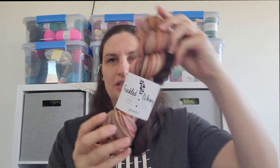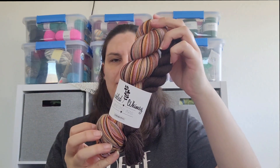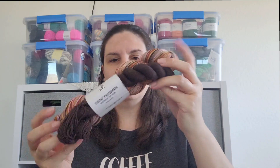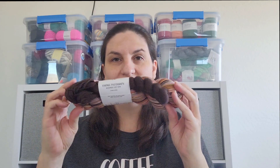I am part of the Freckled Whimsy Yarn of the Month Club, and my November came this week. This is the first one — it's called Vintage Photograph, and this one is 75-25 fingering weight, 460 yards. It's an eight-stripe repeat. I just absolutely love this color — the browns in here are so beautiful.